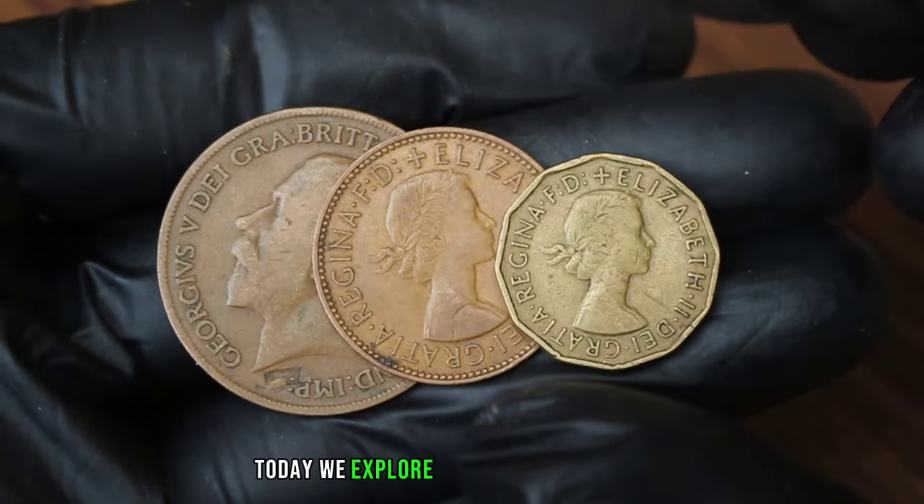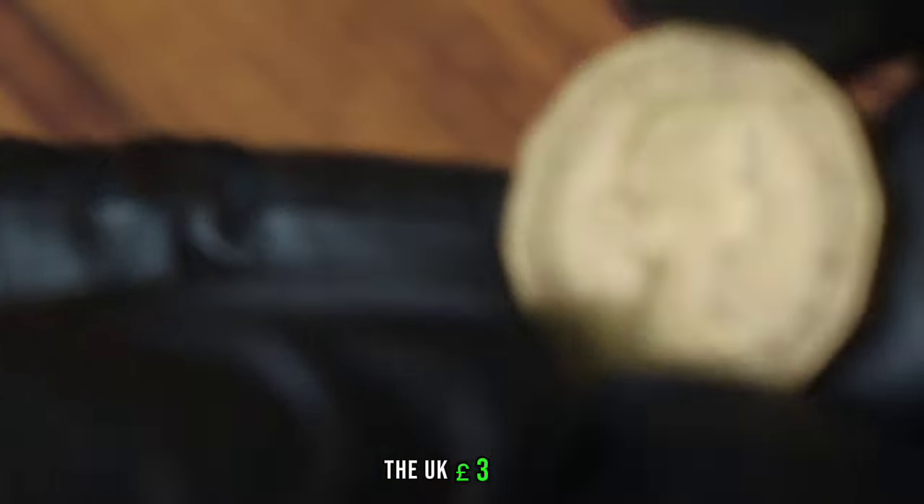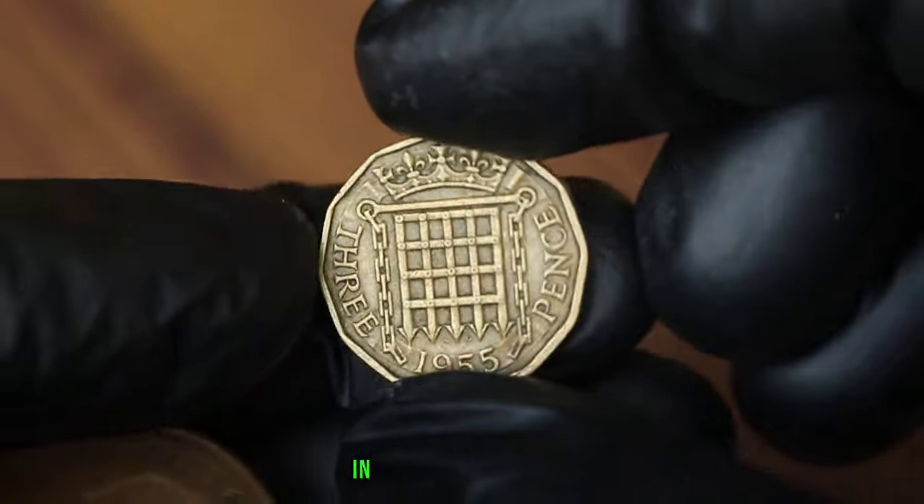Welcome back to our channel. Today we explore these rare coins' value. Our first coin is the UK 3 pence, 1955, in very fine condition.